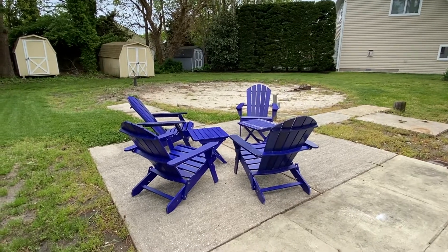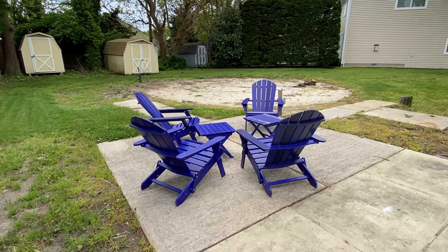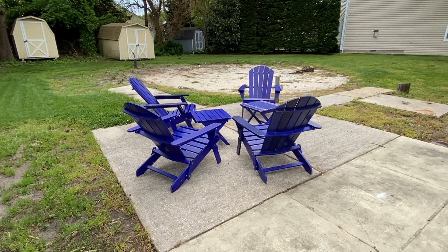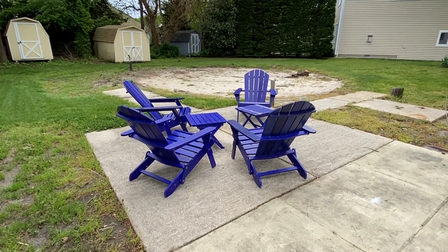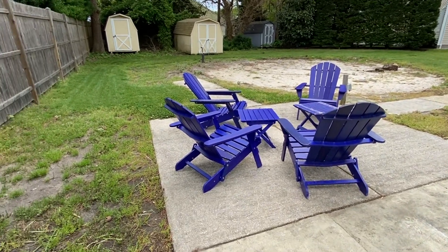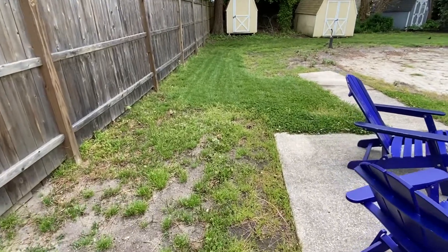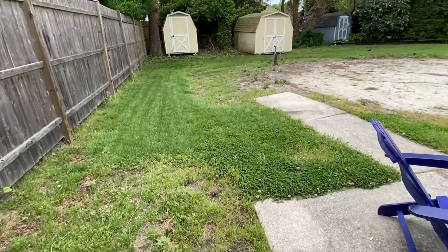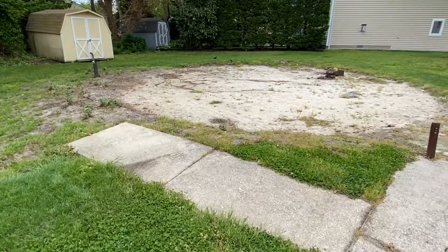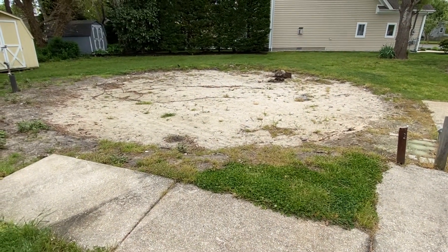This is our backyard at the moment — it definitely needs a lot of work. We did get these nice chairs, and they've been really well used since we got them; we like to sit out here in the sun during lunch. For the rest of the backyard, we're thinking of doing some nice garden beds along here. Previously there was an above-ground pool in this backyard, which is why this area is just a big sand pit.